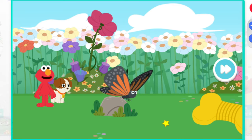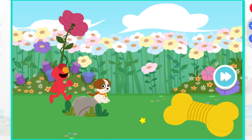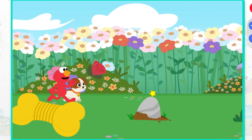Look, it's the butterfly. Come on, Tango, there's still more to see. Elmo thinks that toy may be a little too big for you right now, Tango.